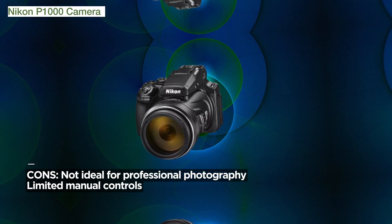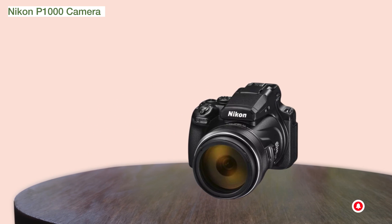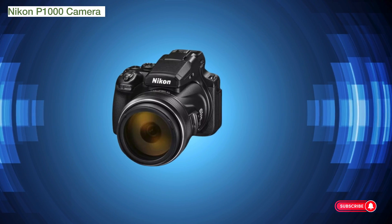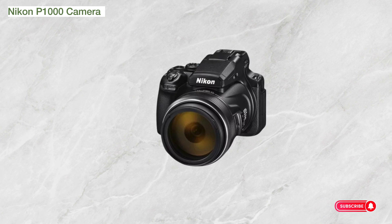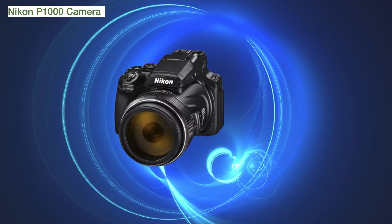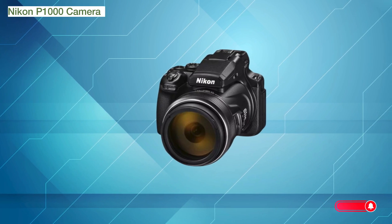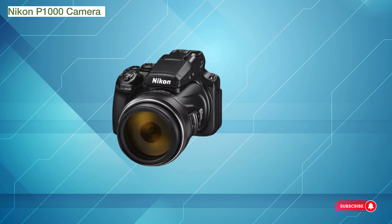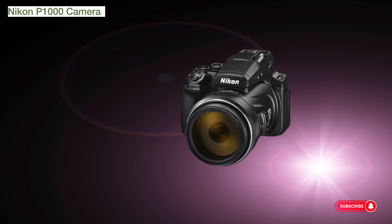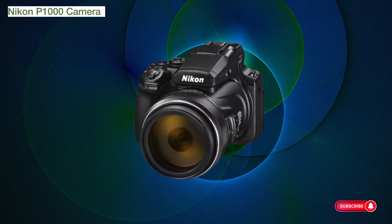In conclusion, the Nikon Coolpix P1000 is not just a camera — it's a powerhouse of zoom capabilities and creative features. Click on the link now to make this exceptional camera yours and enjoy your photography experience. Don't miss out; seize the opportunity to capture distant subjects with unprecedented clarity. Act now and elevate your photography with the Nikon Coolpix P1000. Feel free to reach out with any questions and share your thoughts in the comments section. Your photographic journey begins here.